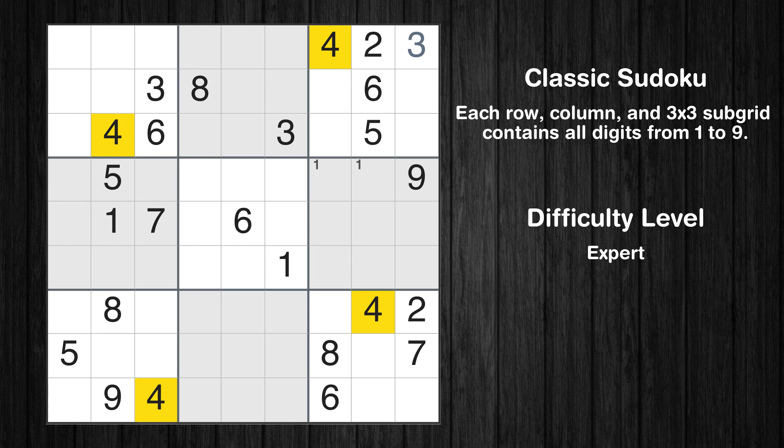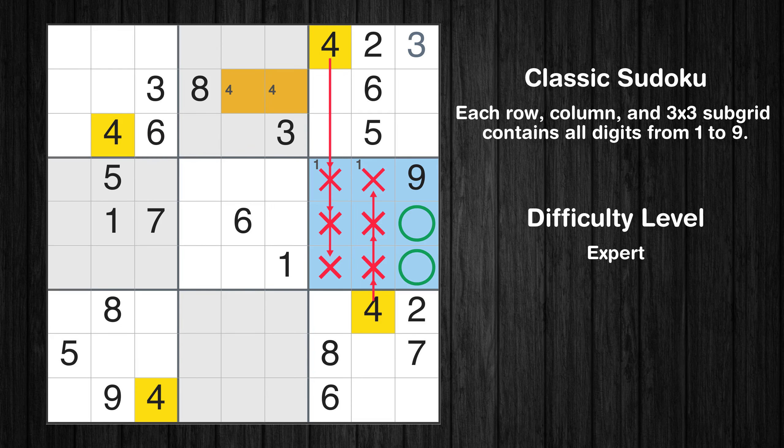Let's move to number 4. Only two positions left in the second box where value 4 can be placed. Only two positions left in the sixth box where value 4 can be placed.